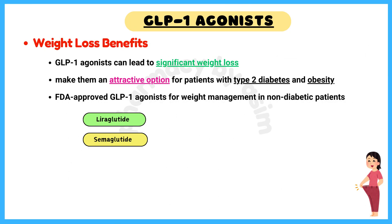Pearl number 1: Weight Loss Benefits. GLP-1 agonists can lead to significant weight loss, making them an attractive option for patients with type 2 diabetes and obesity. Liraglutide and semaglutide are also FDA-approved for weight management in non-diabetic patients.